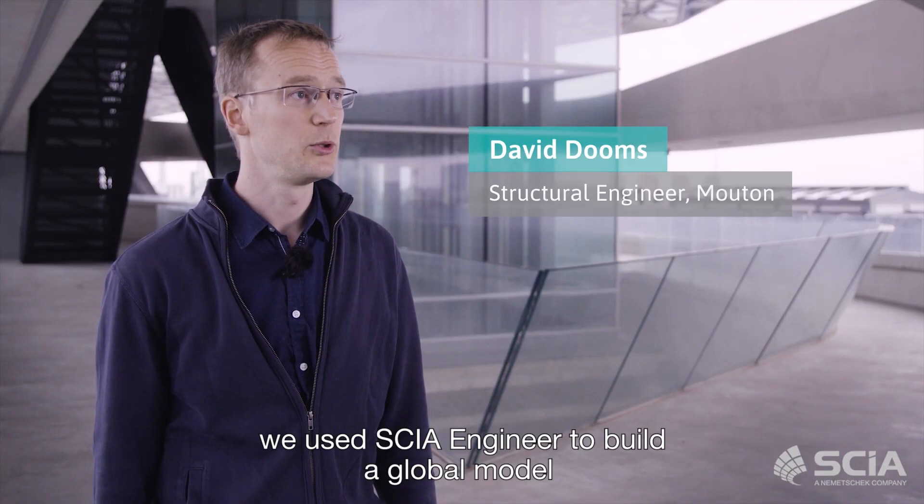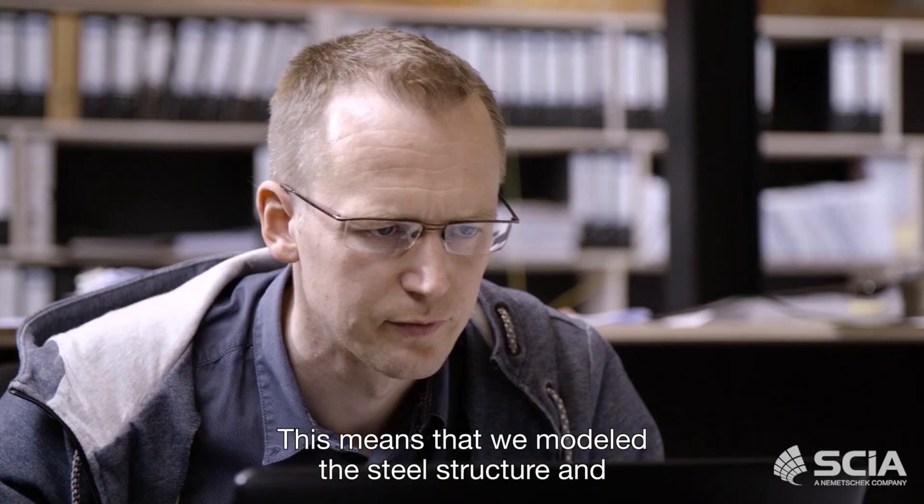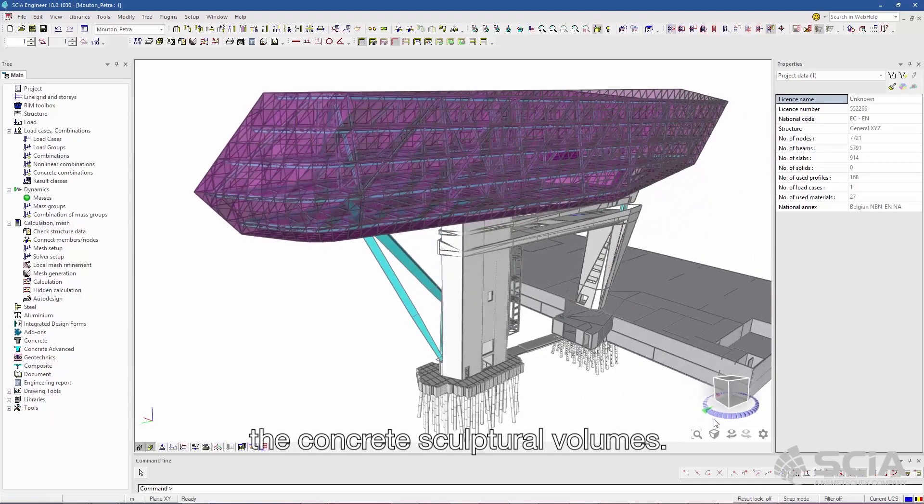In this project we used CSi Engineer to build a global model of the new part of the building. This means that we modeled the steel structure and the concrete sculpture volumes.